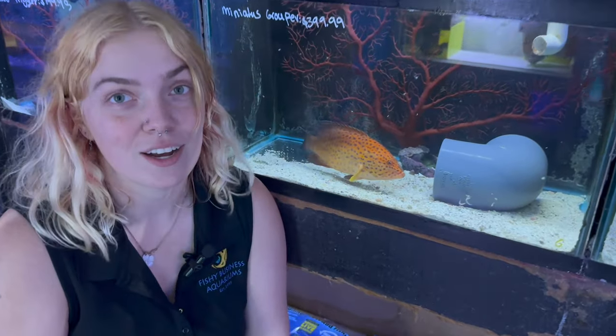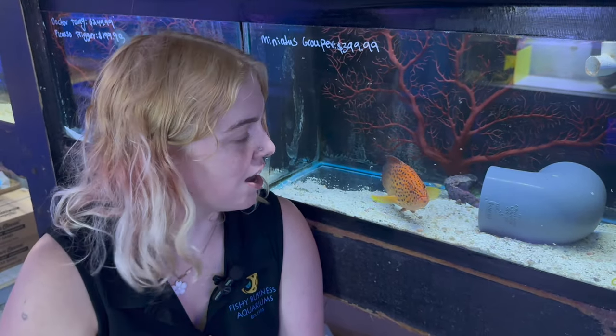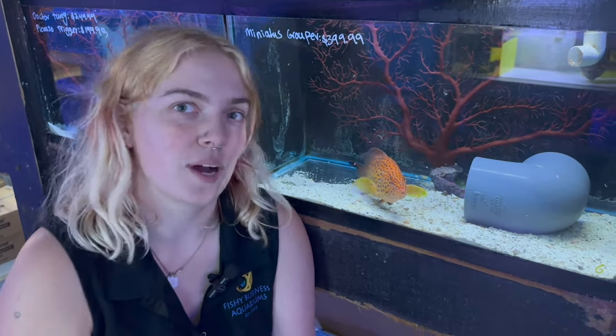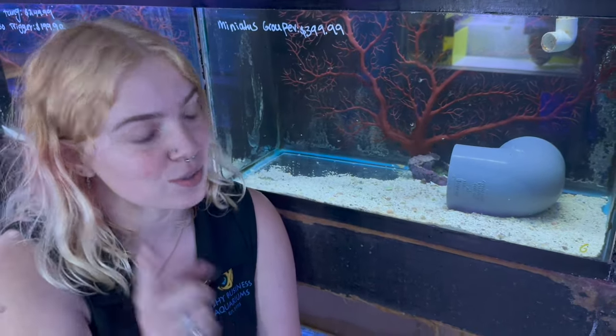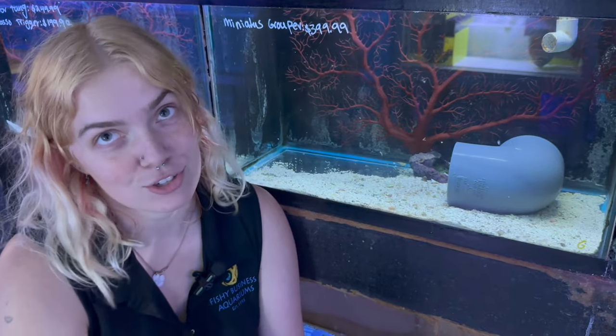I have a lot of cool fish in this week, including a lot of bigger fish. He's one of the new ones — he's been here a while and is very personable. You should take him home if you can — and obviously if you can't, don't, but if you can, you should, because he's awesome.